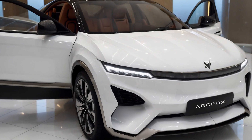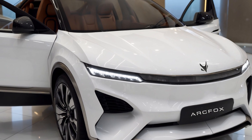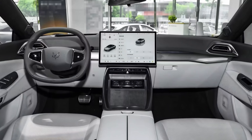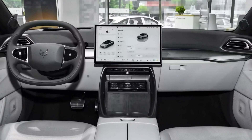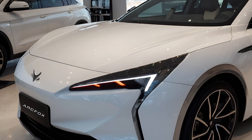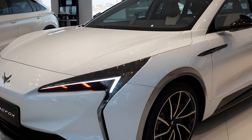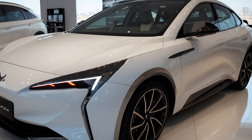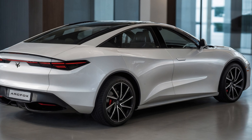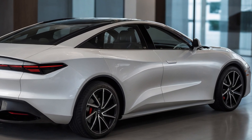Safety is also top-notch, with an array of advanced driver assist features including adaptive cruise control, automatic emergency braking, and a 360-degree camera system. The Alpha S5 isn't just another EV — it's proof that you can have luxury, performance, and cutting-edge tech without breaking the bank, making the switch to electric more exciting than ever.